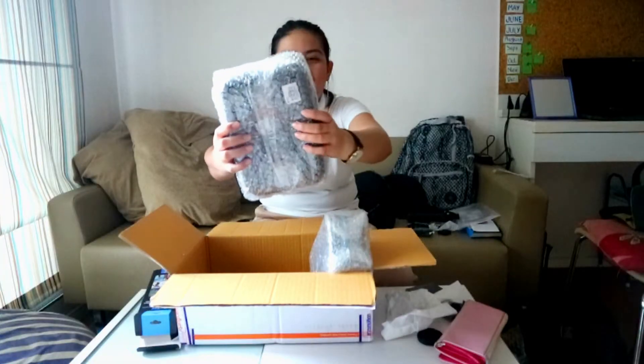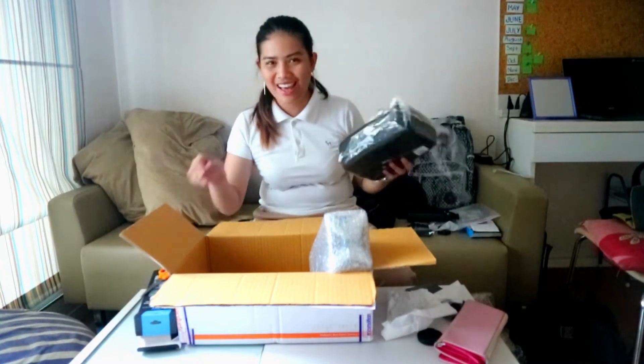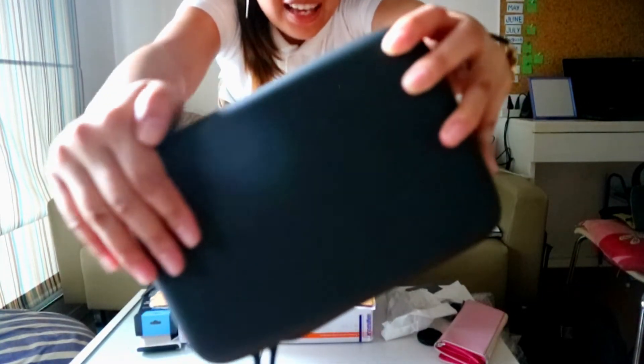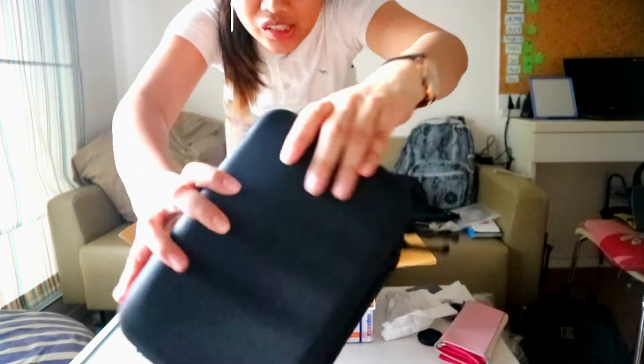So this is the case. It's a matte black — I love it. Look, guys, it's a matte black. And this one is not. Yeah, I love it.